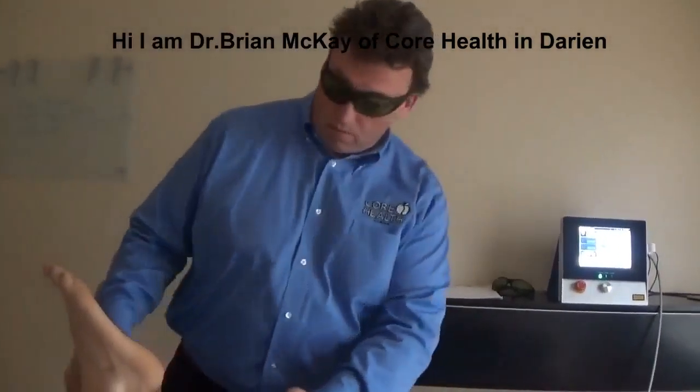What you see here is a Graston procedure being performed. Click that tab right there and you can set up a free appointment. You'll see for yourself whether or not this is effective for you.